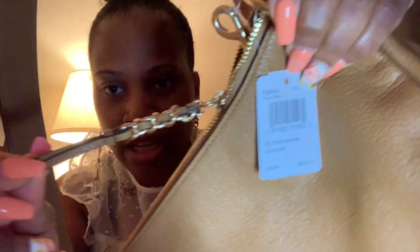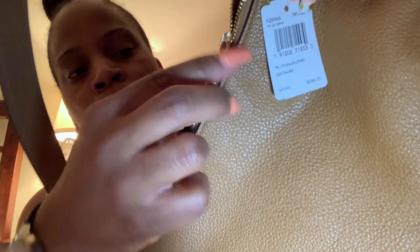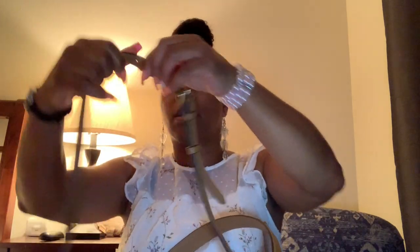So this bag was definitely a yes. Here's the zipper pull — it's a leather pull with a gold chain link around it. It does come with a crossbody strap that's adjustable.